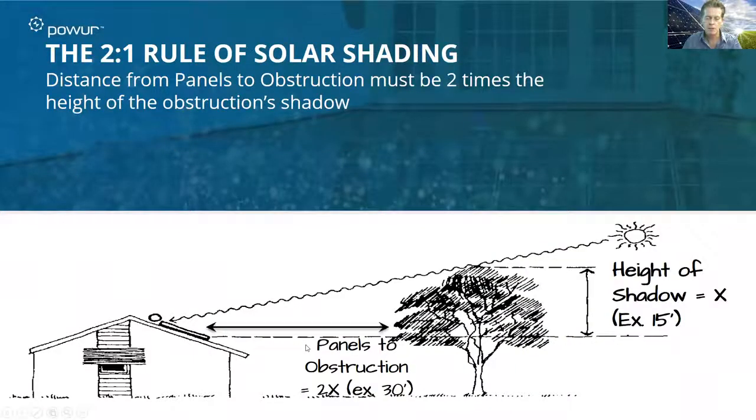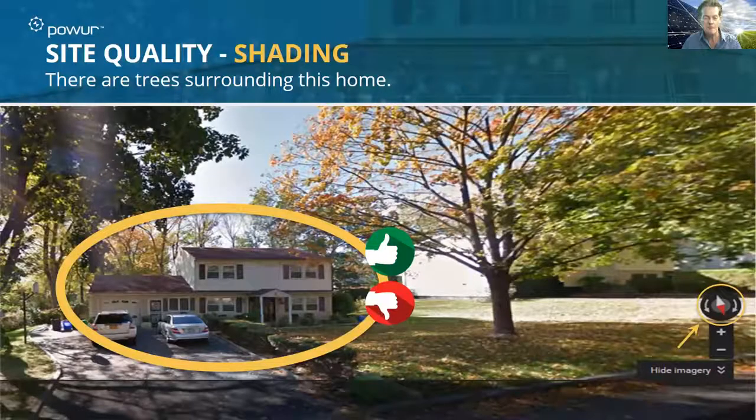One of the things I typically want to coach on shading issues: sometimes just take two times the height of the roof as a rule. If you keep it simple — if that tree is going to hit the home in any way, it is going to create a shading issue if it's on the south side of the home. If it's on the north side, it's not going to be an issue because we're not going to be putting panels on the north side of the home.